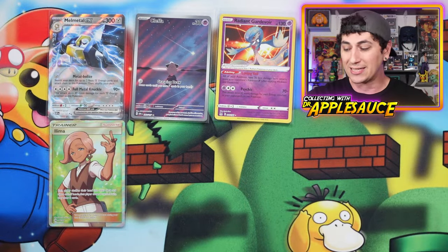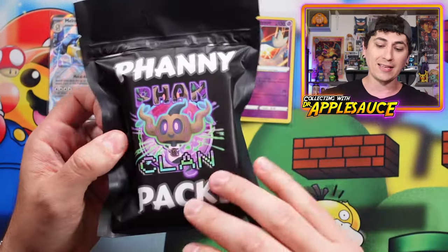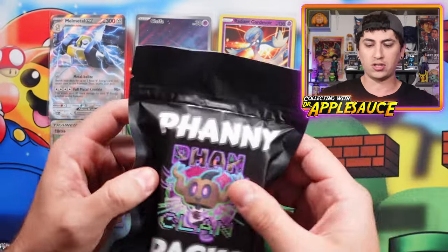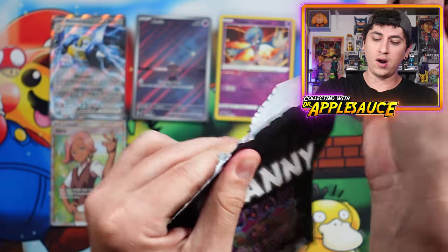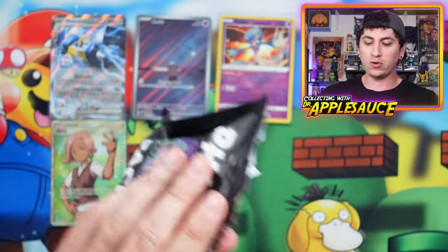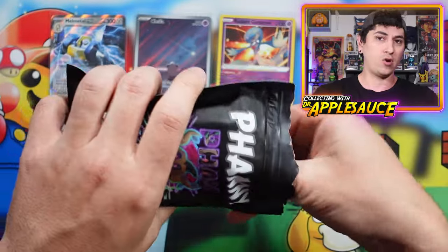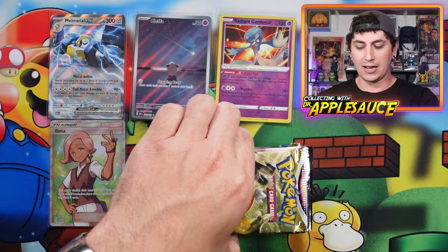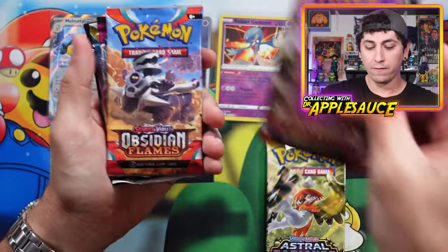All right, we have our second pack right here. Four hits out of that — not bad. This is really cool. He has said there are three tiers: the basic tier like what we got, a tier with a pack worth a little bit more, and one where you can actually get a really nice valuable pack worth maybe a hundred bucks or more — that's one out of every 25. Let's see what we get in this one. So we got Astral Radiance and Paldea Evolved.